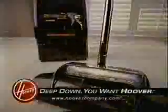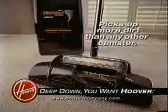The new Wind Tunnel canister reaches deep to loosen, lift, grab, and trap hidden dirt. Wind Tunnel by Hoover picks up more dirt than any other canister. Deep down, you want Hoover.